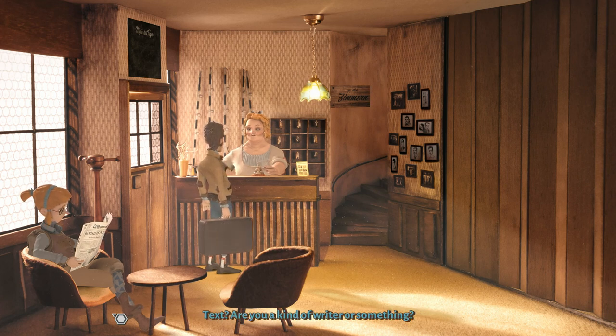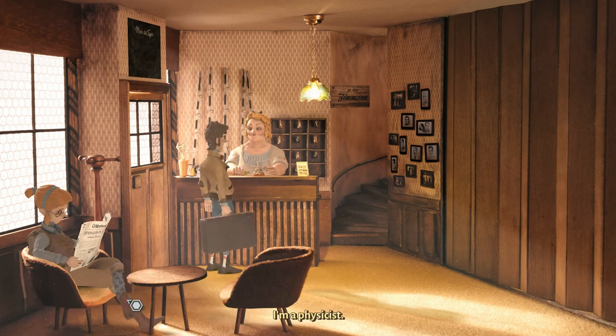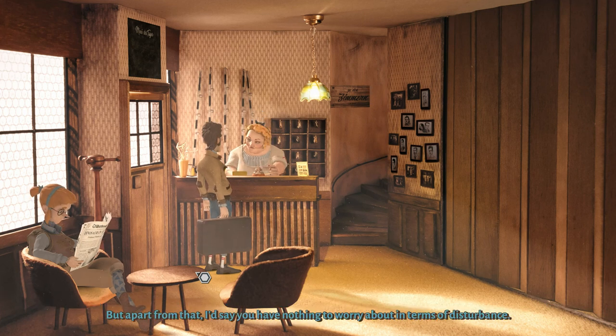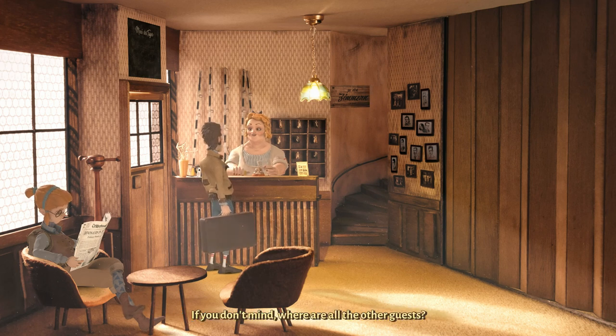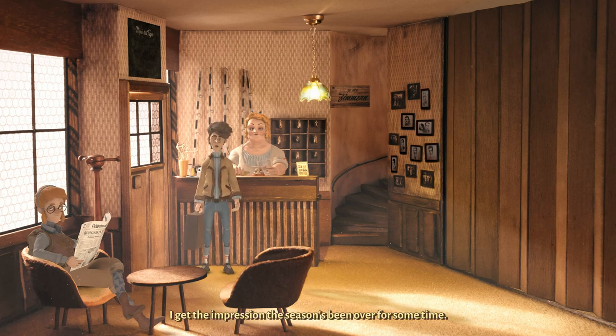I've heard worse. You arrived just in time for the big anniversary celebration — Trüberbrook is a bit noisier than usual around these days. But apart from that, I'd say you have nothing to worry about in terms of disturbance. Here's your key, Dr. Tannhauser. My name is Trude, by the way. If you don't mind, where are all the other guests? The season in Trüberbrook is already over. I get the impression the season has been over for some time.